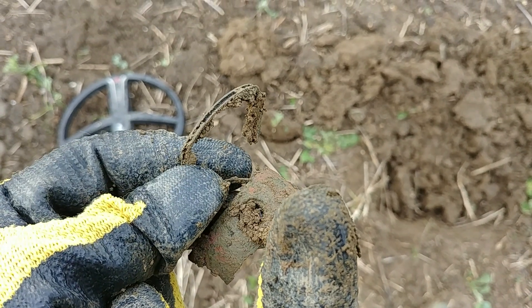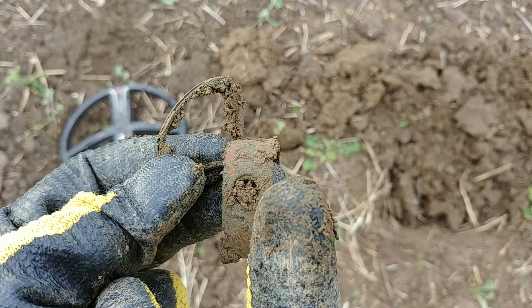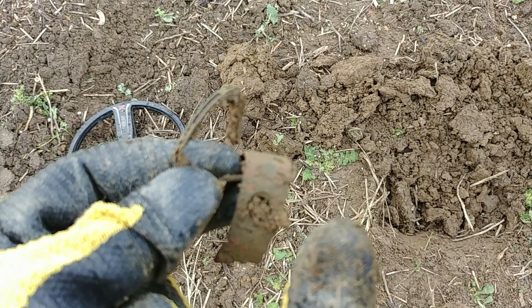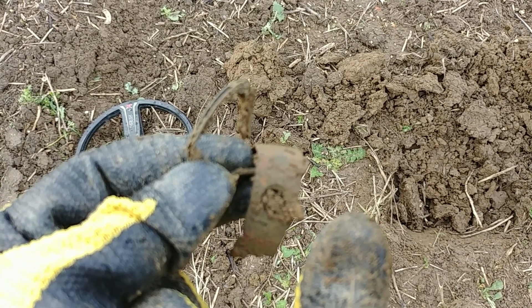Yuck - it actually started to fall apart as I picked it up, it started to disintegrate. And yes, quite frankly I don't care how much it disintegrates because I don't want it.